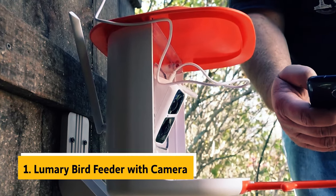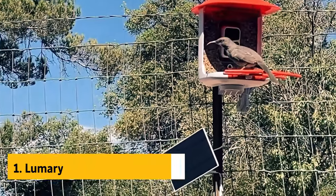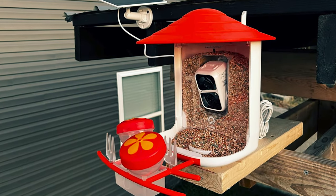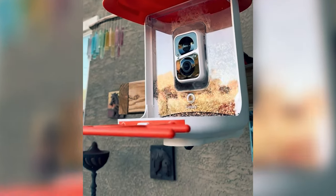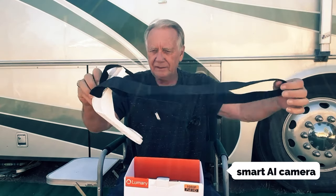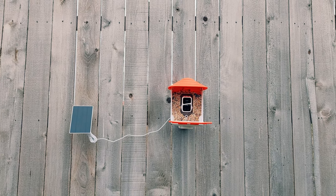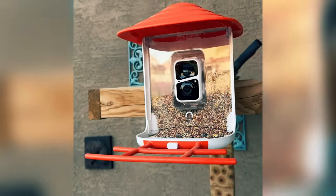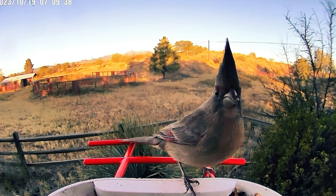And finally, the number one on our list is the Lumery Bird Feeder with camera. If you're an avid bird enthusiast or just looking to bring some joy to your backyard, the Lumery Bird Feeder is a game changer. With its high definition smart AI camera, you'll receive real-time notifications on your smartphone app whenever a bird visits, ensuring you never miss a moment. The camera's impressive 1080p resolution and low-light night vision capabilities capture stunning color images even in the dark, making it feel like you're right there with the birds.